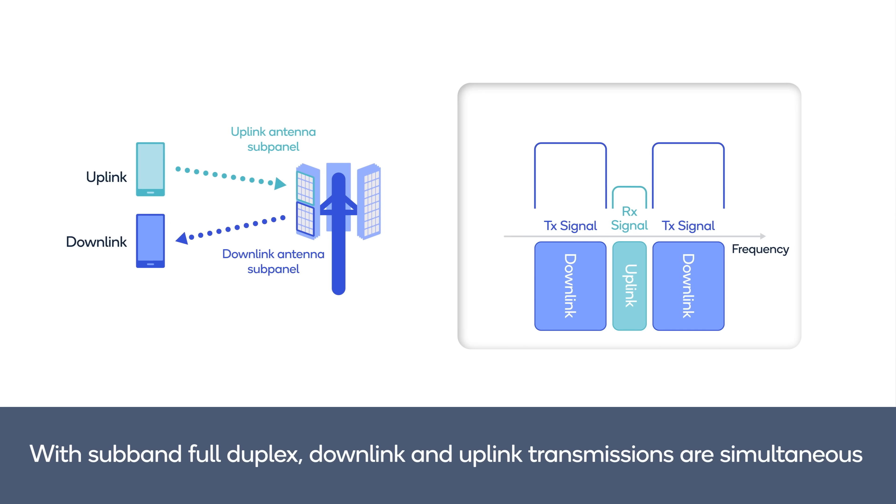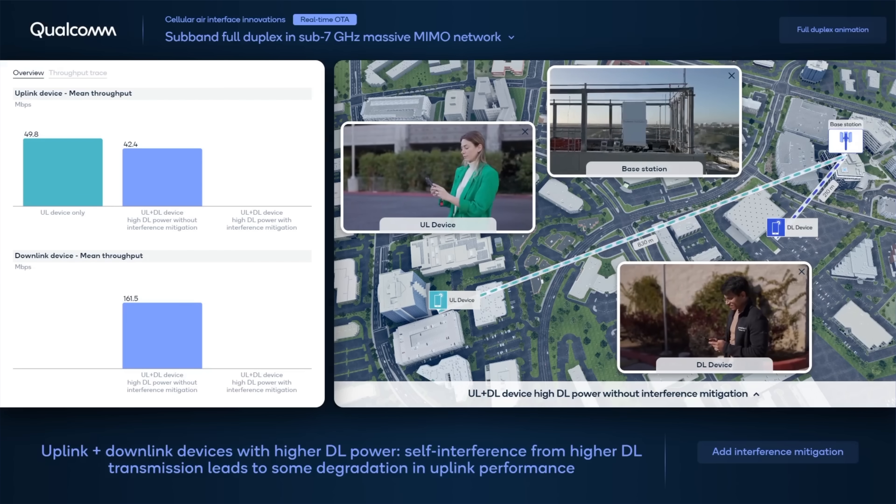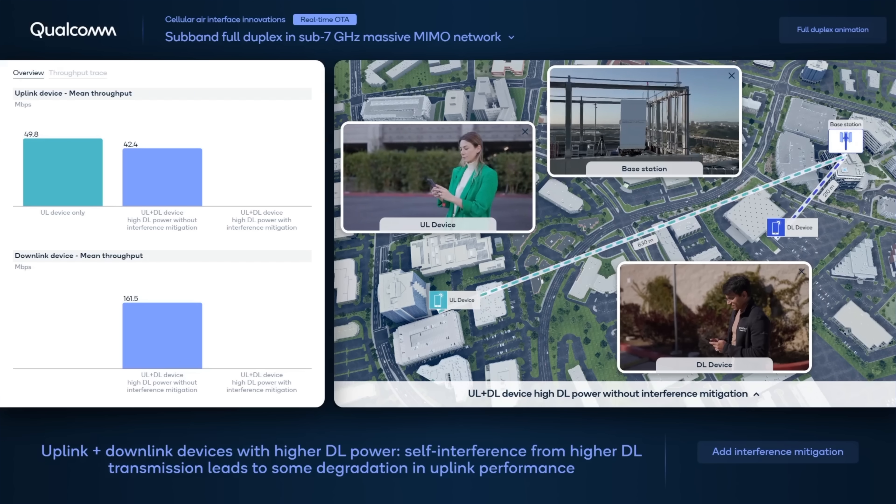In this video, we will showcase two applications of full-duplex communications in different parts of 5G systems. The first is a sub-band full-duplex system that operates in the 3.5 GHz band over 100 MHz of spectrum, where 80 MHz is used for downlink and 20 MHz is used for uplink. Here is our over-the-air test network in San Diego, California.